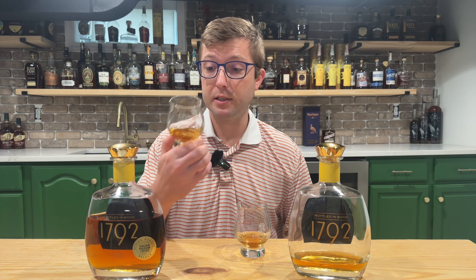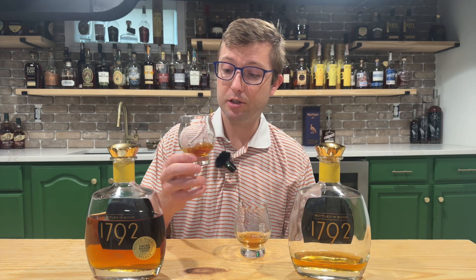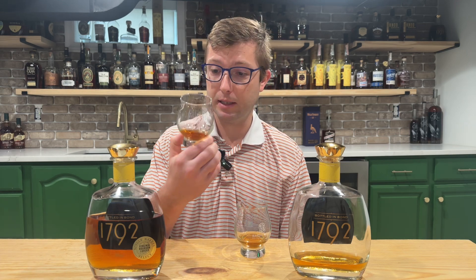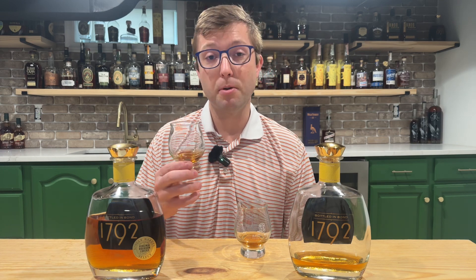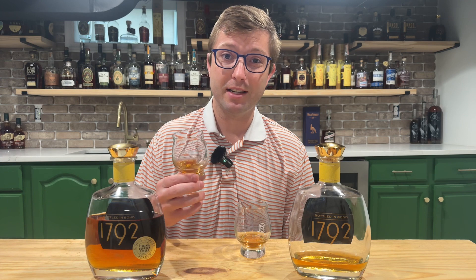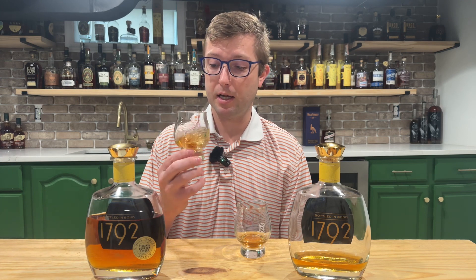I don't know if you've noticed these glasses — I picked these up when I was out in Kentucky this past year. These are Bargesound glasses, styled after the Glencairn, dubbed and created as the official tasting glass of the bourbon trail. Fun fact about these glasses.